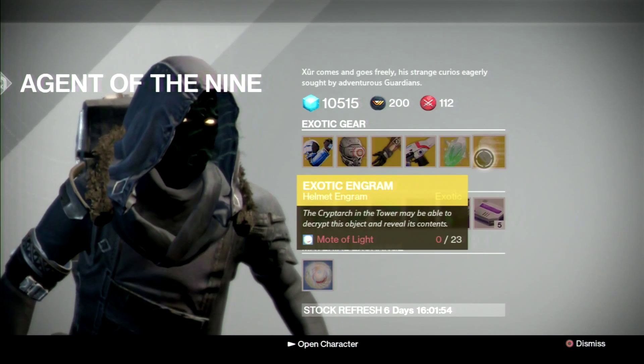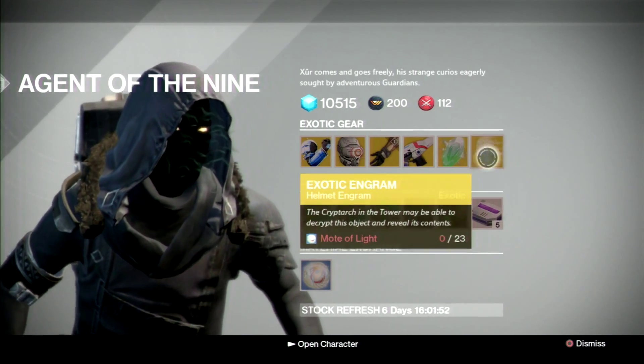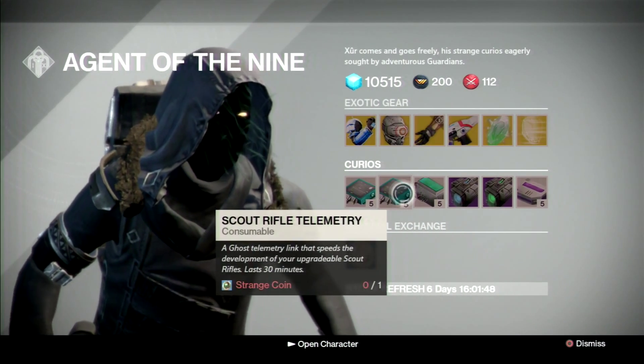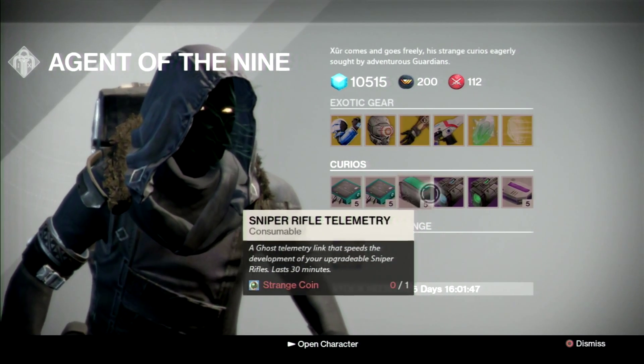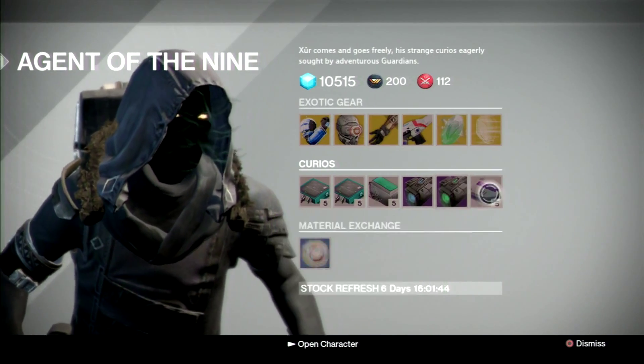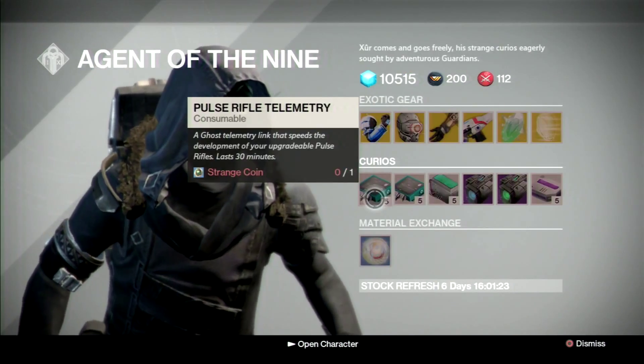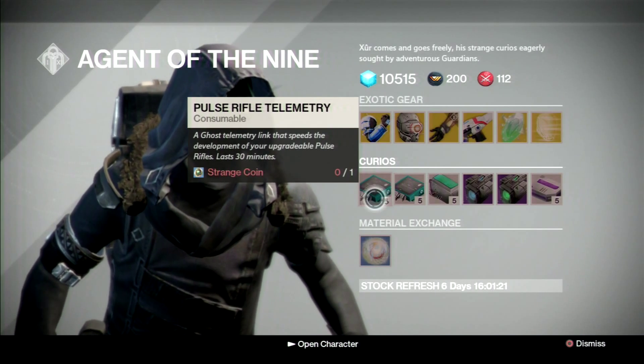We also have Exotic Shards and Exotic Engrams — definitely pick some up if you want The Ram. He also has Pulse Rifle Telemetry, Scout Rifle Telemetry, Sniper Rifle Telemetry, Plasma Drive, Emerald Coil, Heavy Ammo, and Mote of Light. As always guys, thanks for watching — I'll see you later.